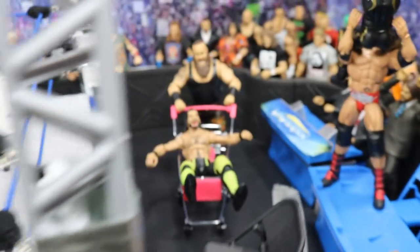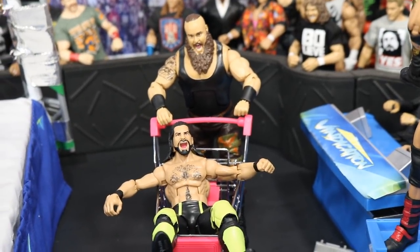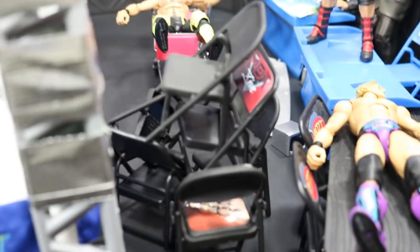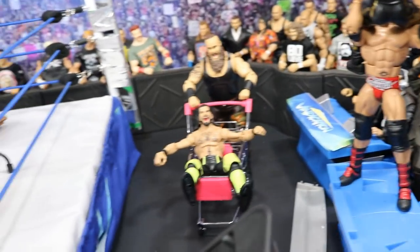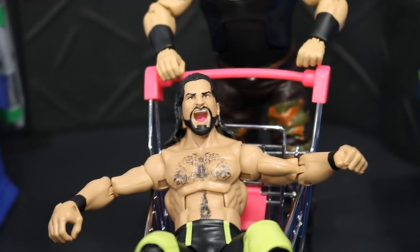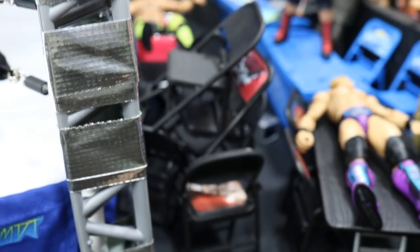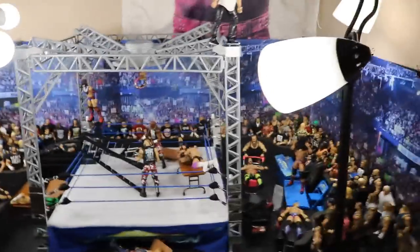Here's my favorite part of the entire setup: we have Seth Rollins in a shopping cart getting pushed by the Monster Among Men Braun Strowman, and he is about to push Seth in this cart through a pyramid of chairs. I think this is fantastic — it just sort of popped in my head and I think it's hilarious how Seth and Braun are both yelling. Seth's screaming for help and Braun's like 'I'm gonna kill you.' Seth could easily go through the pyramid of chairs and right off the table.